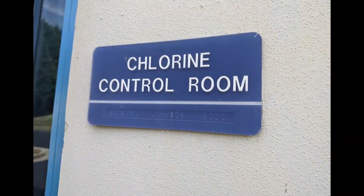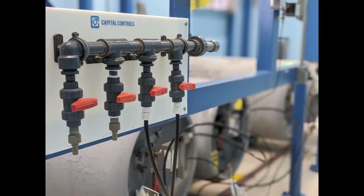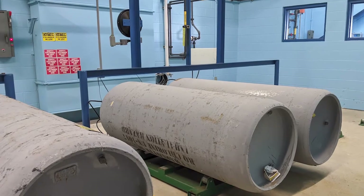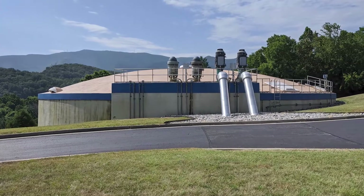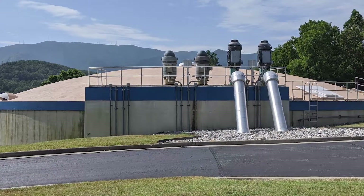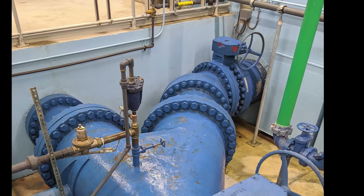While filtering does remove contaminants, the water must still be treated with chlorine per Virginia Department of Health regulations. The amount of chlorine is relatively low, at one part per million. After chlorine is added, the water is stored in the clear well before being pumped out into the distribution system. This allows time for the chlorine to effectively kill any bacteria and ensures that the water will not support bacterial growth as it travels through more than 1,200 miles of water distribution pipes.